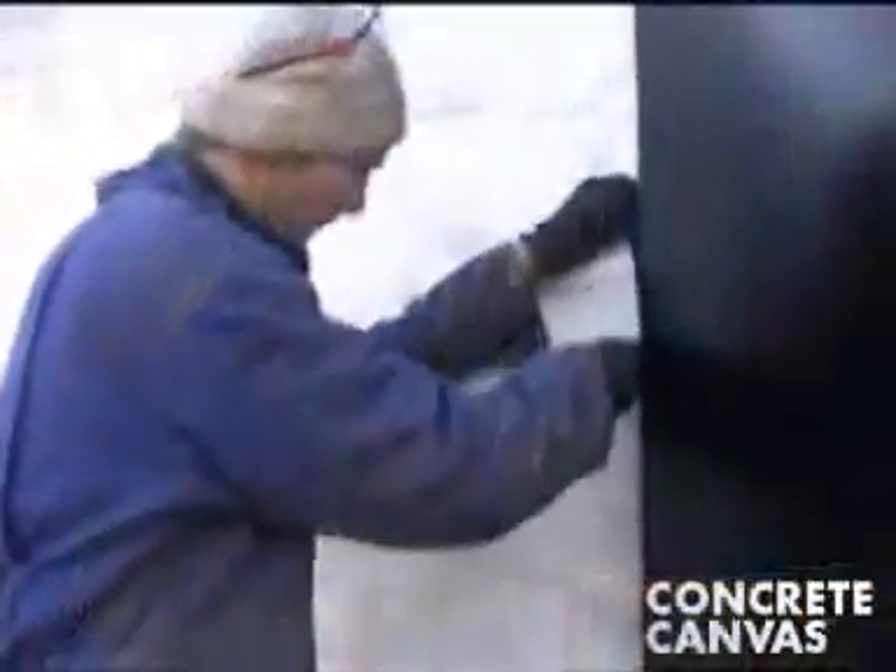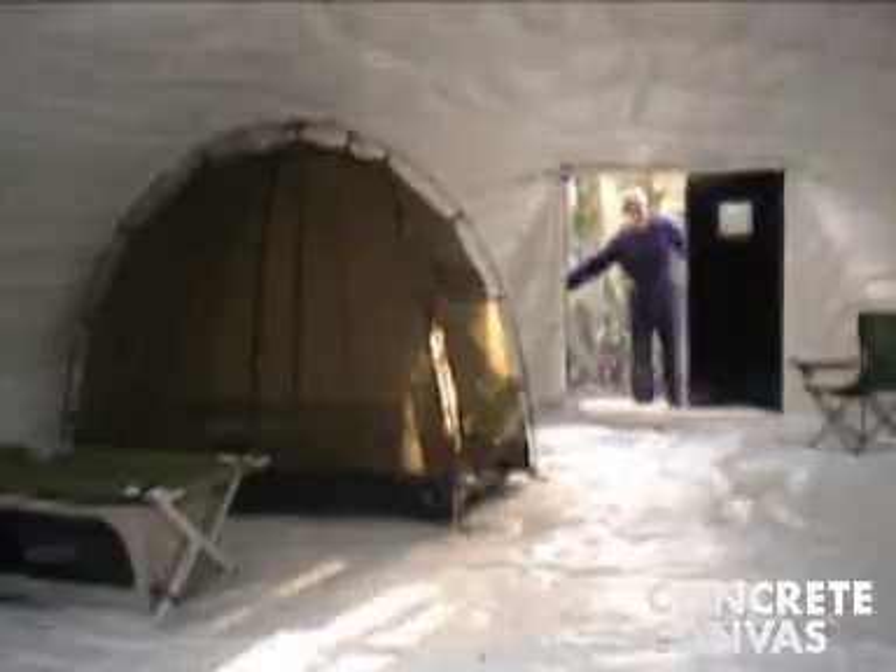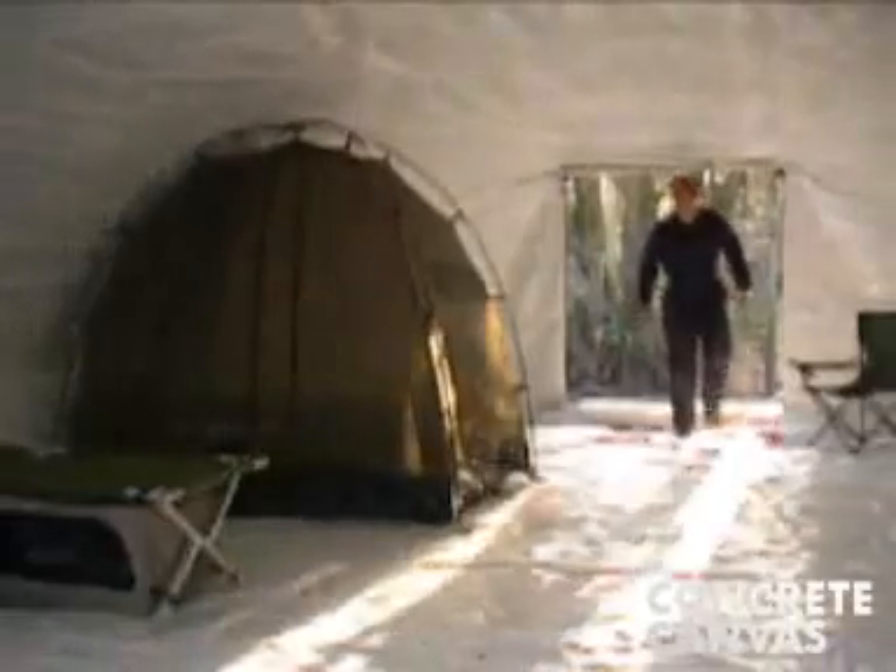The final step is setting. The concrete cloth cures in the shape of the inflated inner, and 24 hours later the concrete canvas shelter is operational.